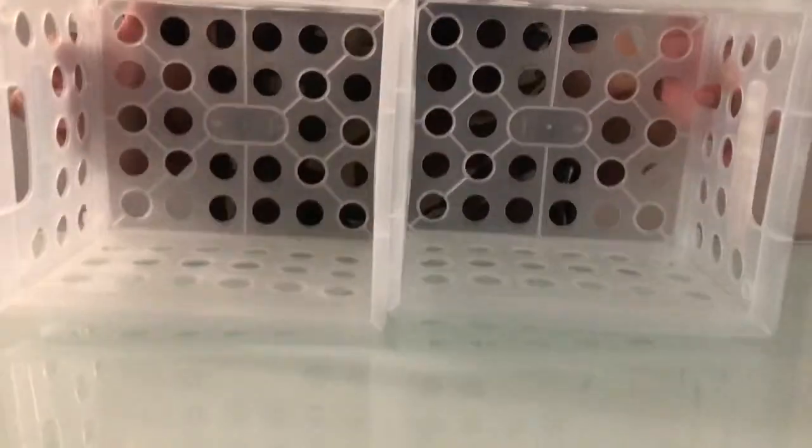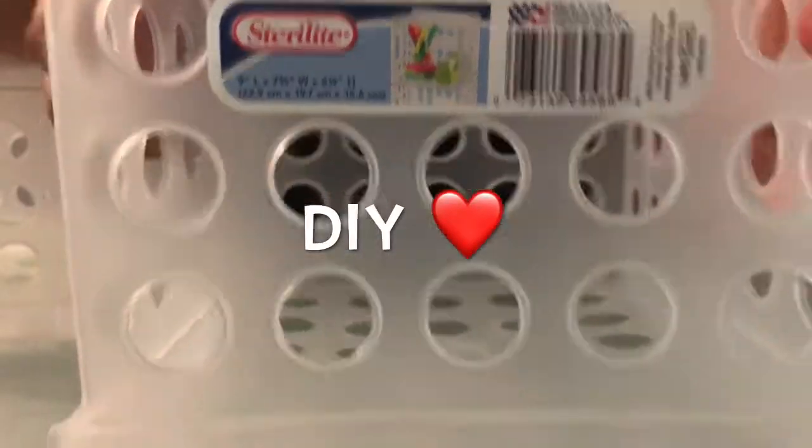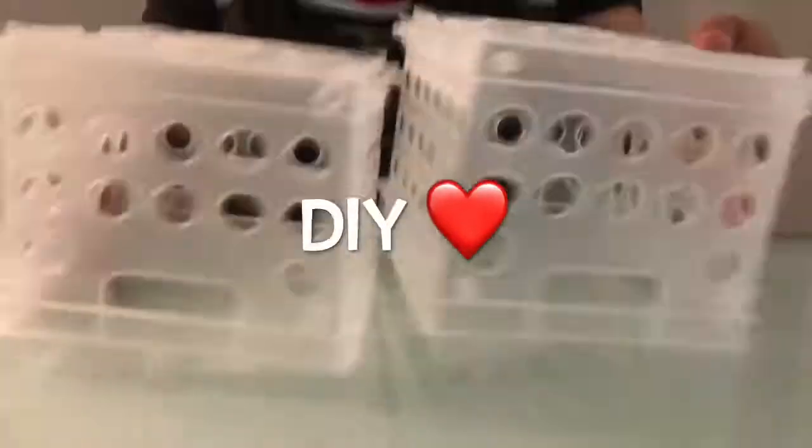I also got these clear baskets — I ended up getting 8 of them. I'm gonna do a DIY video using these items, so stay tuned for that.